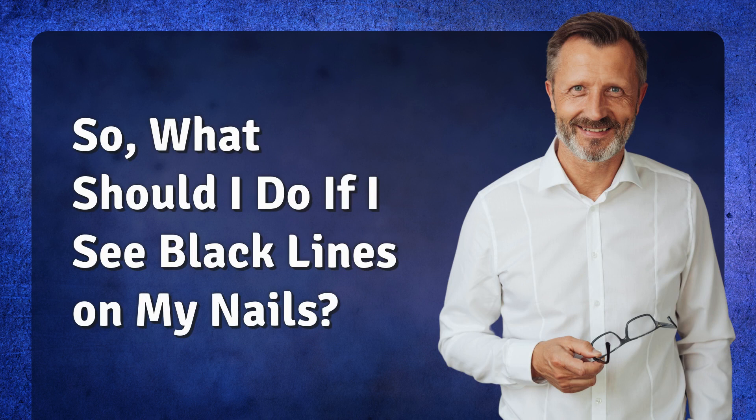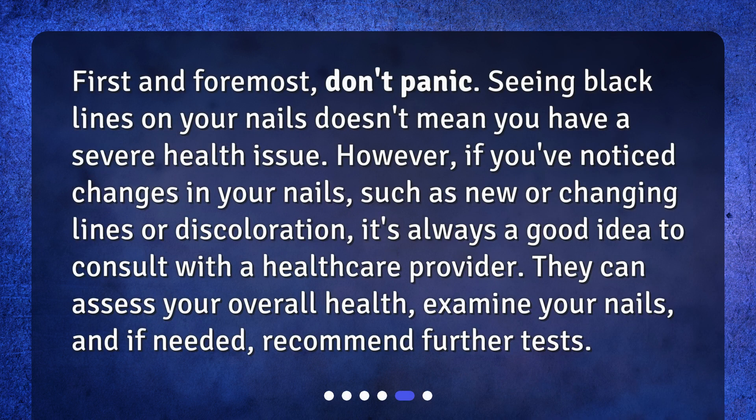So, what should you do if you see black lines on your nails? First and foremost, don't panic. Seeing black lines on your nails doesn't mean you have a severe health issue. However, if you've noticed changes in your nails — such as new or changing lines or discoloration — it's always a good idea to consult with a healthcare provider. They can assess your overall health, examine your nails, and if needed, recommend further tests.